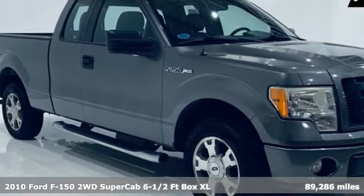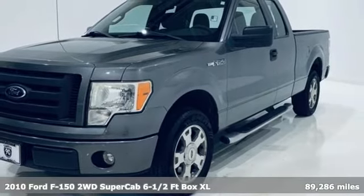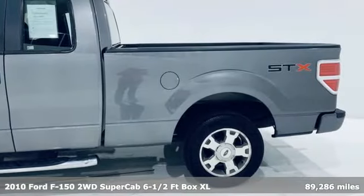Here's a 2010 Ford F-150. Smart enough and tough enough to stand the test of time, the F-150 is a leader at the job site.